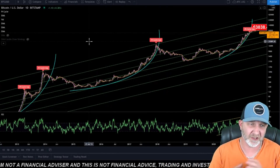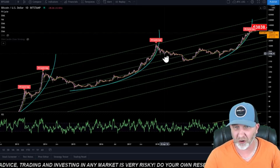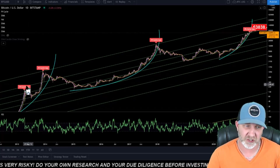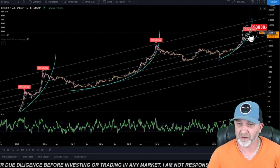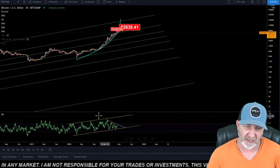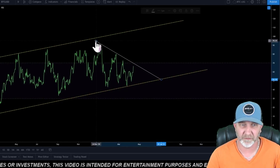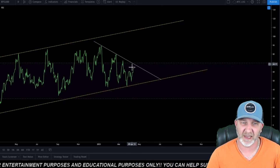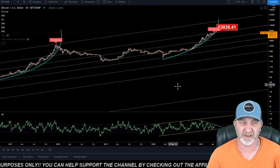I also want to discuss the PI cycle top. Every time Bitcoin has had a major top, the PI cycle top has called it. In 2013 it wasn't the greatest call, but we have hit that cycle top again. If we look at the RSI, we are in this rising channel and watching this trend line — a daily close above this and I would probably say we're going to go up to the $70,000 range. But keep a close eye on this RSI and the PI cycle.